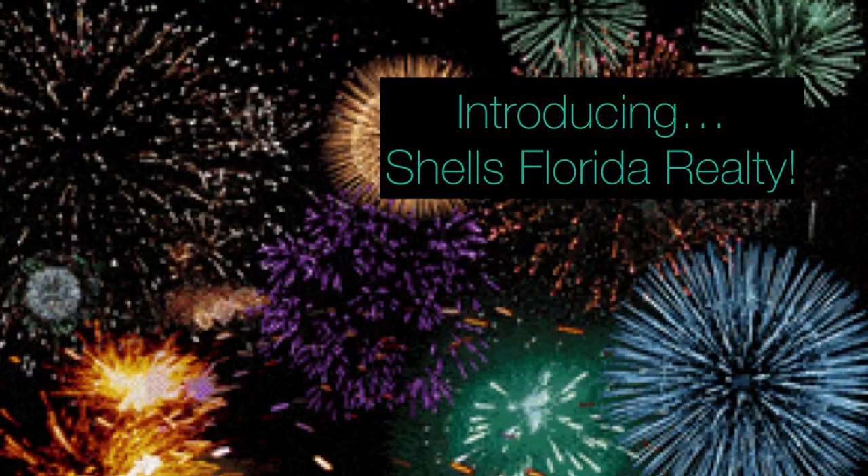Hi there, it's Michelle Curtin and I am super excited to be making my first video as a brand new brokerage here in the New Tampa Wesley Chapel area of Florida. Welcome to Shell's Florida Realty's latest listing, which is located in Esplanade at Wiregrass Ranch in Wesley Chapel. It is a 55 plus community and it's the only resort-style community in Wesley Chapel.